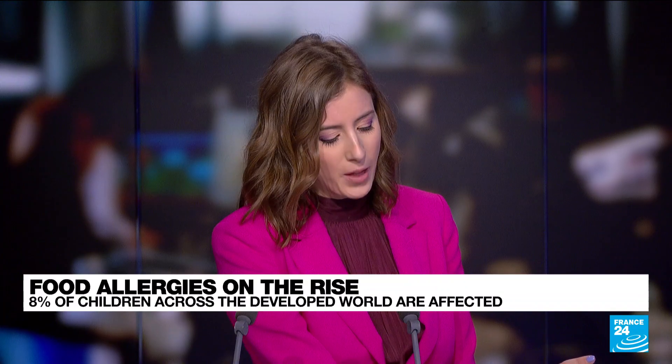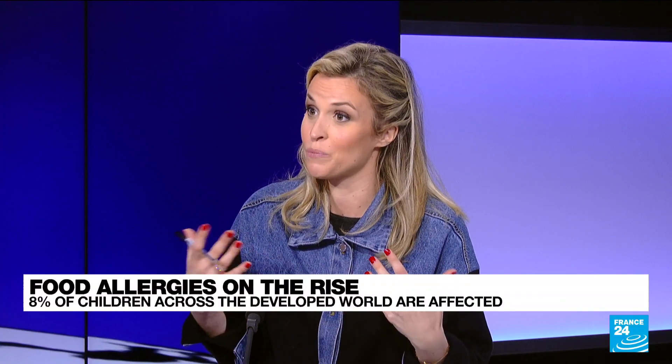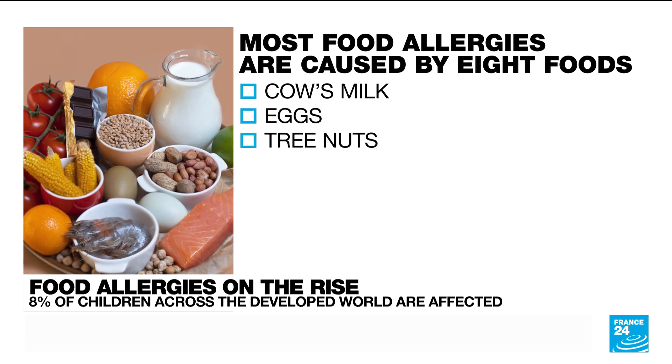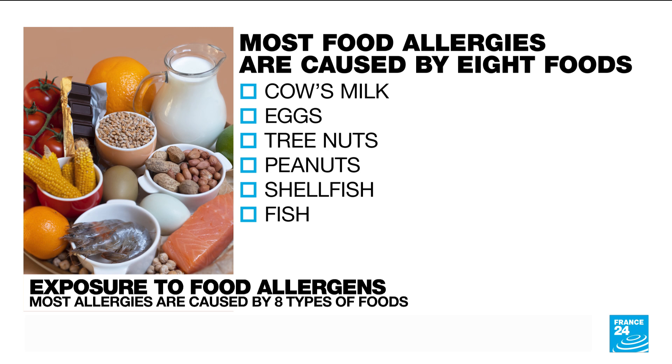What are the main allergenic food groups? It actually depends on the country and type of diet. In Japan, rice allergy is predominant, whereas in Scandinavian countries fish allergies are more prominent. In western countries, only eight food groups are responsible for 80% of severe allergies.